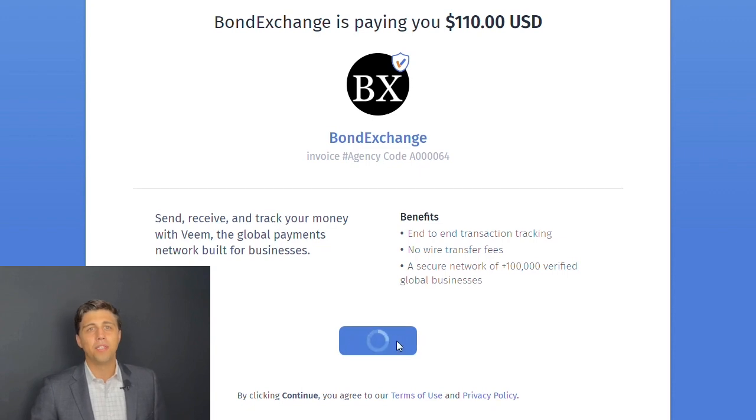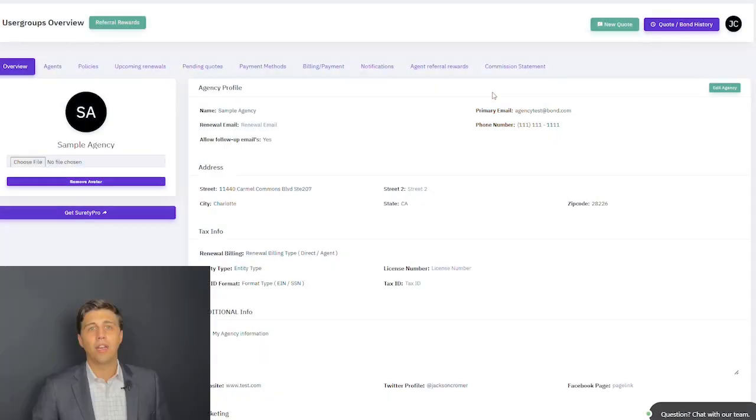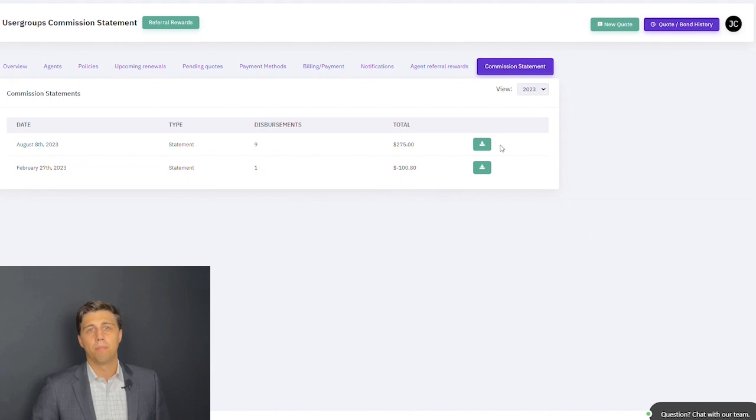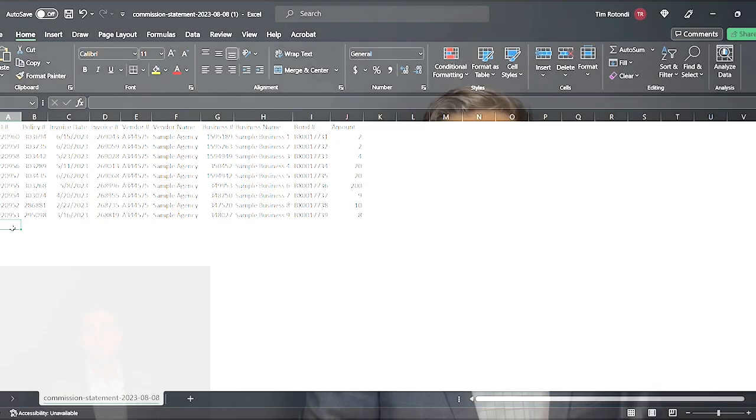The Veeam account only needs to be set up once and then payments will flow through automatically as we send them in the Veeam system. In tandem with this update, commission statements can now be downloaded from the command center by clicking on My Agency and navigating to the Commission Statement tab. This statement will match up to each payment Bond Exchange makes to your agency.